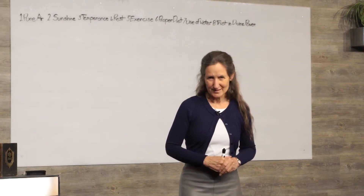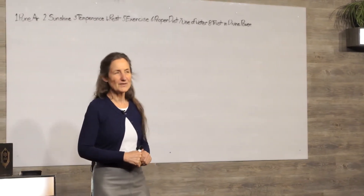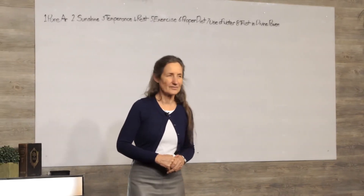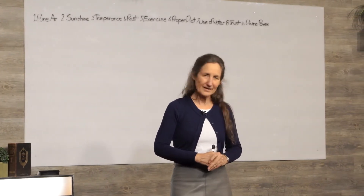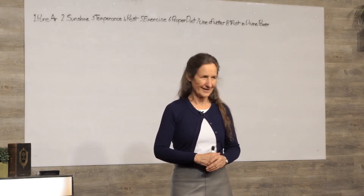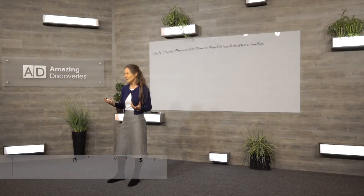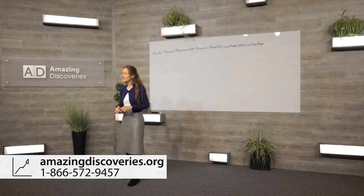What I'd like to look at in this presentation is the heart. Proverbs 4:23 says, 'Keep the heart with all diligence, for out of it are the issues of life.' There are two things there: keep the heart with all diligence, and out of it are the issues of life. The issue of life is the blood, and so you can get your blood beautifully fluid so that it's a lot easier for the heart to pump it. The heart is a muscle.